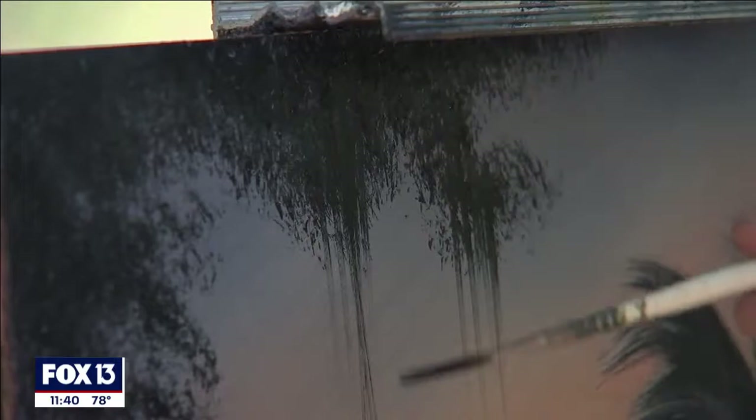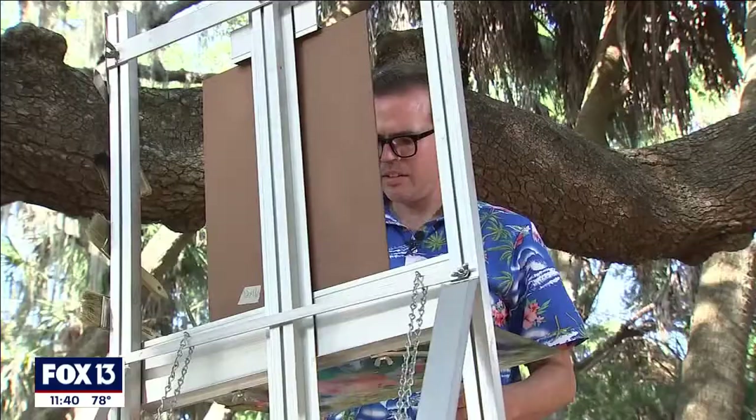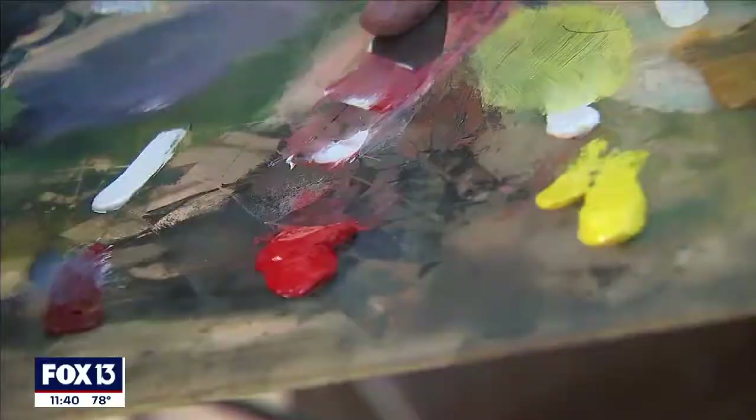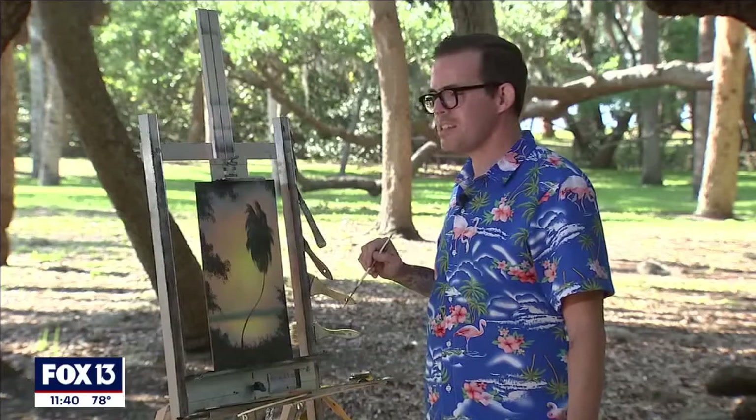He's usually in a park — that's how you know you're in Florida — or along a street in St. Pete, easel set up and oil paints out. West Evans is a Florida transplant, but his love for the Sunshine State comes through in his art.